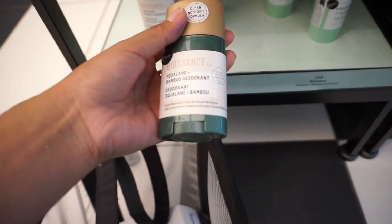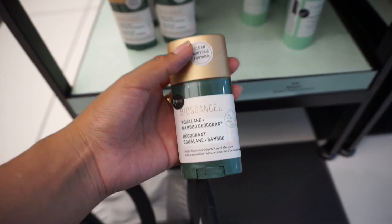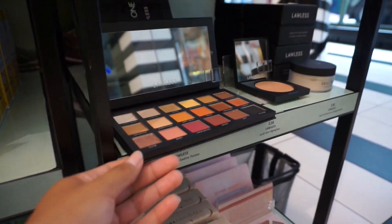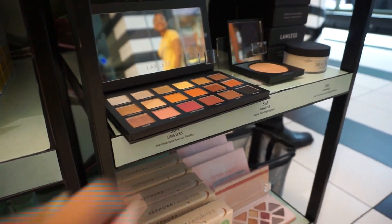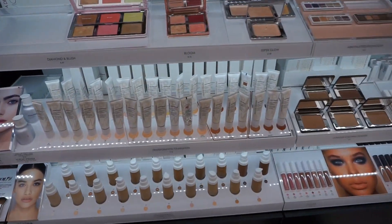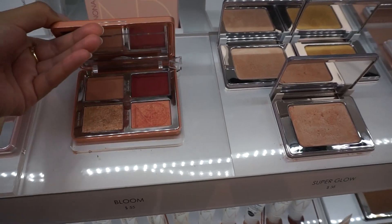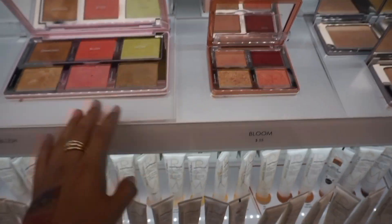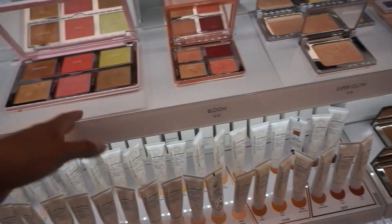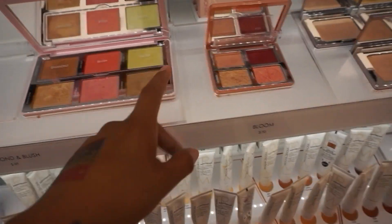Another brand, Bio Essence, came out with a squalane and bamboo deodorant. And then over here — Flawless Beauty — what is this palette? These colors look so familiar. Oh, it's Natasha Denona! Oh man, I was so about to get this palette — the Bloom palette. I ended up not doing it, but y'all it's so pretty. If you guys have tried any of her latest palettes, let me know in the comments — should I get it?